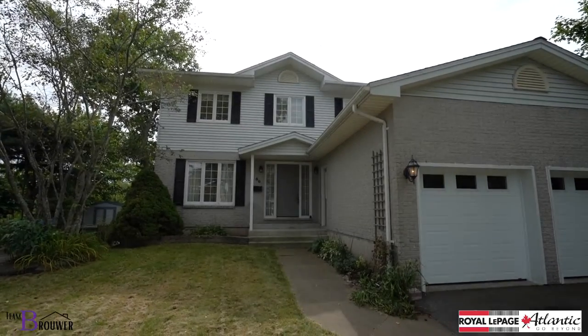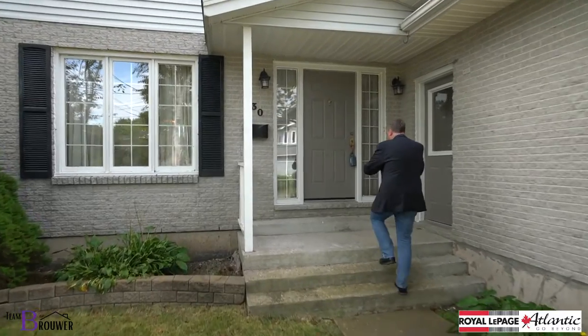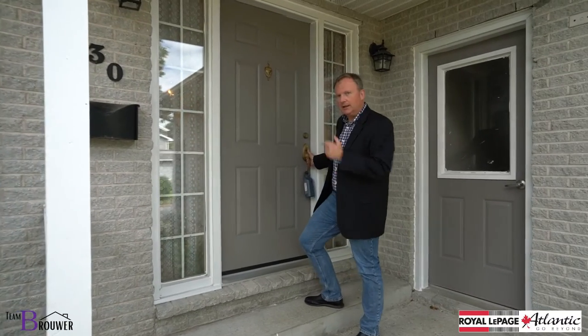This home has been loved by these folks. What we find when we discover this home is it has tons of light and great potential, but it does need some upgrades. Let's go check it out together.